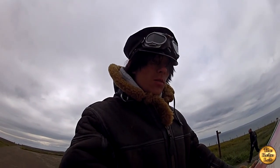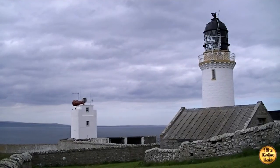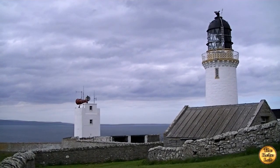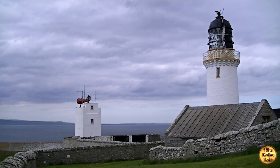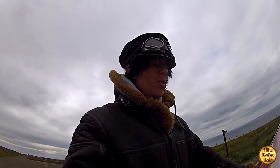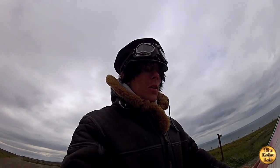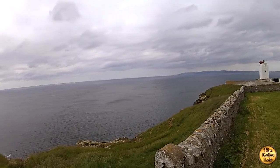Standing only 20 metres high, 5 metres above sea level, Dunnet Head Lighthouse marks the most northerly point of the Scottish mainland, being 2.35 miles north of John O'Groats, and 6.7 miles across the Pentland Firth lies the nearest point of the Orkney Islands.